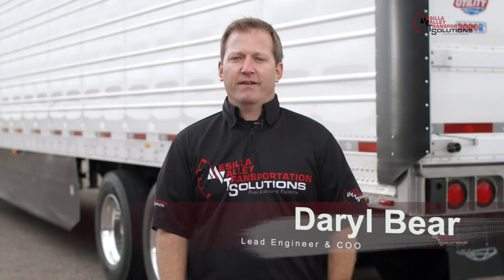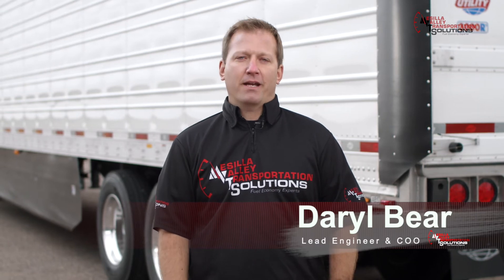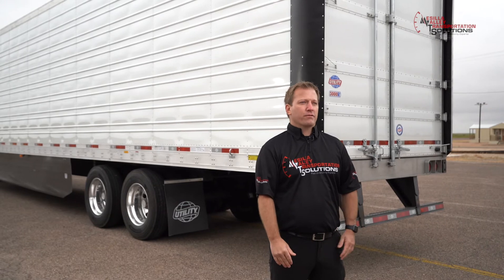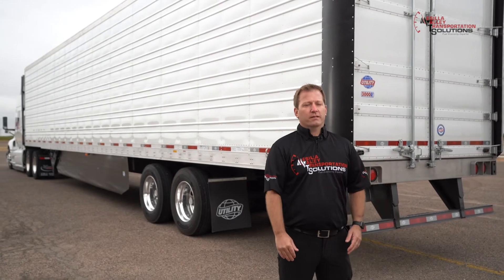I'm Darrell Baer, Lead Engineer and COO of MBT Solutions. We're in Texas at the test track testing the utility aerodynamic trailer system. Behind me you see a 53-foot utility refrigerated trailer, and the aerodynamic package has the side skirts and the tail as you see on the back of the trailer. We know that there's savings in both of these areas — it's just a matter of doing testing and seeing what numbers we get.